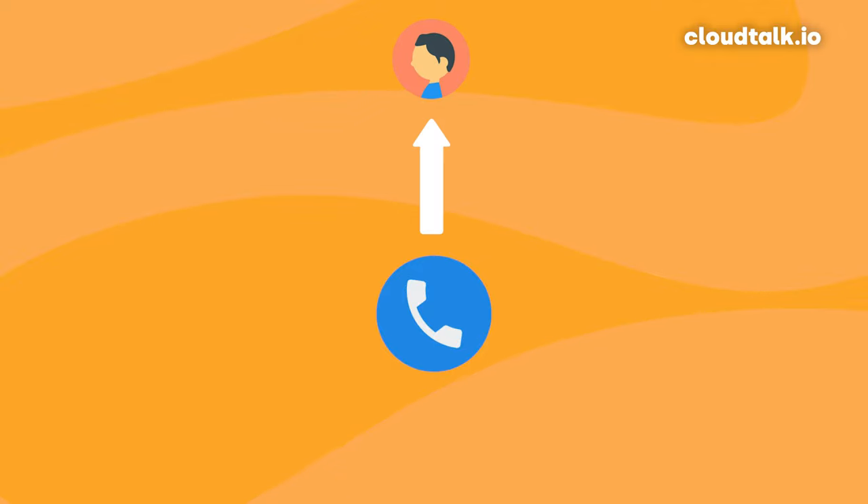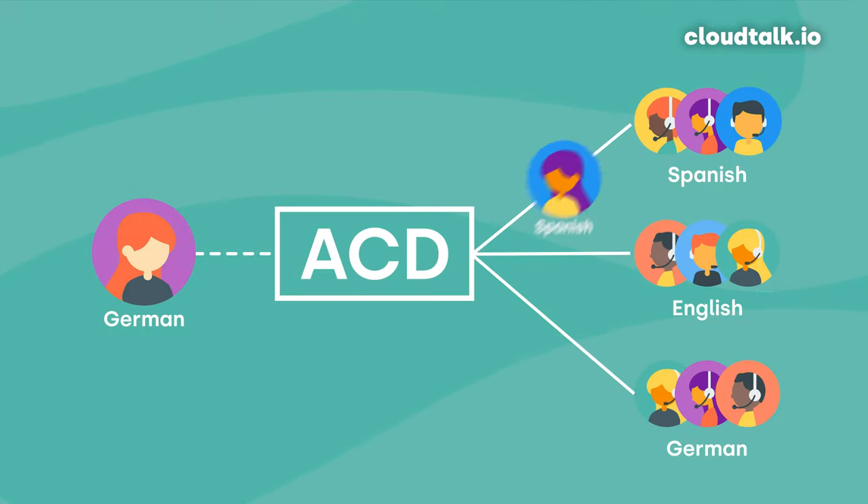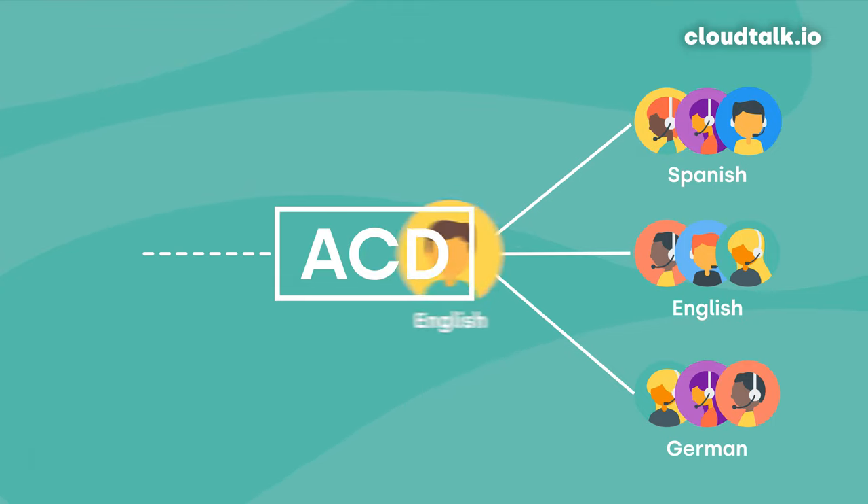The next feature missing from Google Voice is an autodialer. An autodialer, as the name suggests, calls numbers automatically and mostly comes in two forms: power dialers and predictive dialers. Power dialers call one number at a time for each available agent, whereas predictive dialers call multiple numbers and assign the first answered call to an available agent — great if you're not confident every number on your list will answer. The last missing feature is automated call distribution, a call routing feature that directs inbound calls to the specific agent or department most competent to deal with the caller's problem. These are just three examples of the many advanced features that more advanced call center software includes.